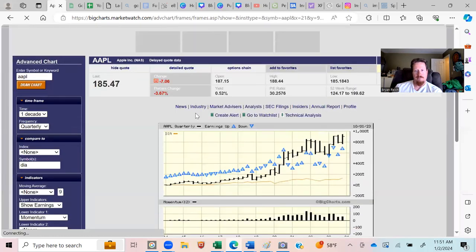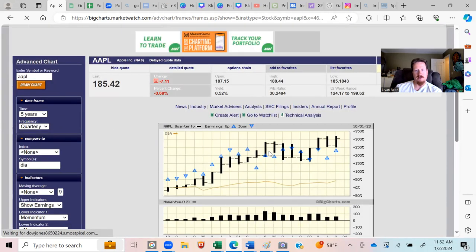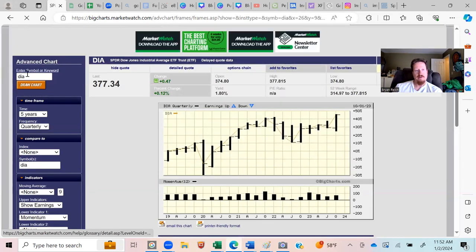Another example everyone's heard of is Apple — Apple crushes the market. Why? Because it impacts human lives. Think about if you lost your phone — a lot of people have their wallets tied to their phone, their kids' photos, and more. That's one of the reasons Apple is so successful at bringing quality products and crushing the market long-term. Companies that beat the market are what you want; otherwise, you can just invest in the DIA, which averages about 8% per year.